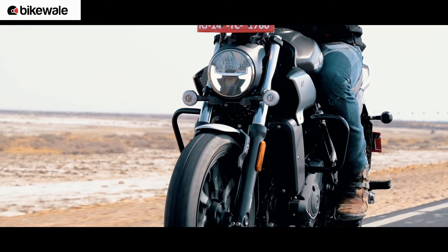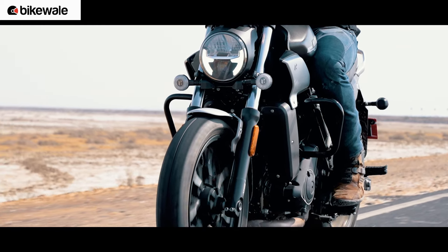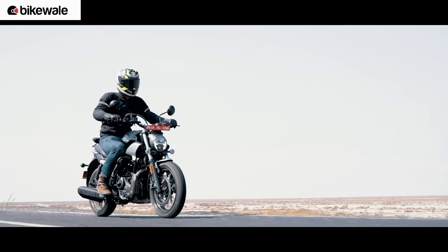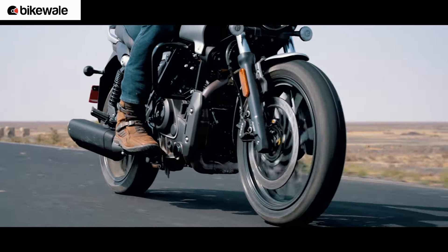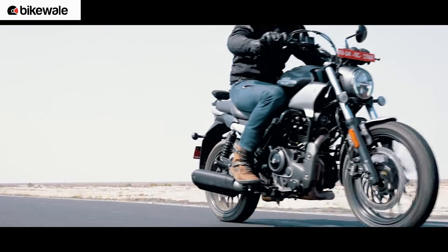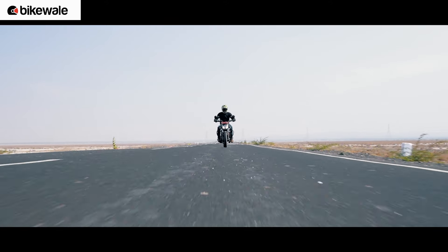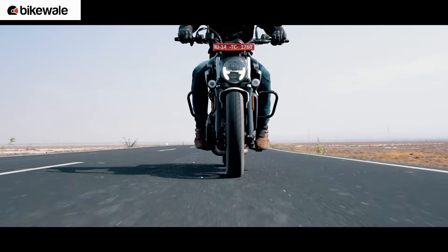The two aspects of this motorcycle that I really love are the low-end torque and the tractability. Hero claims that 90% of the torque can be felt below 2000 RPM, and it did feel that way. The flat torque curve allowed me to have easy overtakes and quicker straight-line starts. The fueling is spot-on, something I have not seen with other Hero motorcycles.